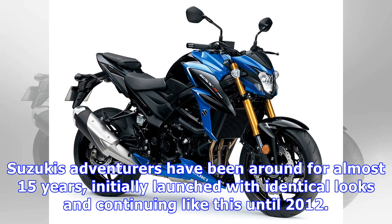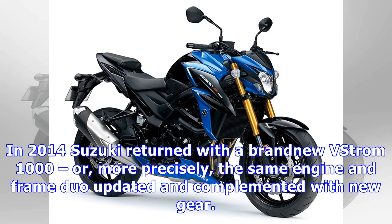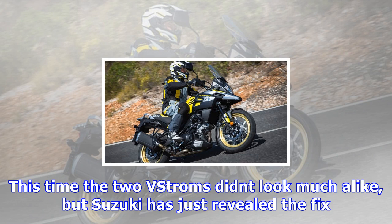Suzuki's adventure bikes have been around for almost 15 years, initially launched with identical looks and continuing like this until 2012. That was when Suzuki decided to put the 650 through an extensive revision, while the 1000 had been left unchanged and gradually discontinued in several markets due to emissions law conformity issues. In 2014 Suzuki returned with a brand new V-Strom 1000 — more precisely, the same engine and frame duo updated and complemented with new gear. This time the two V-Stroms didn't look much alike, but Suzuki has just revealed the fix.